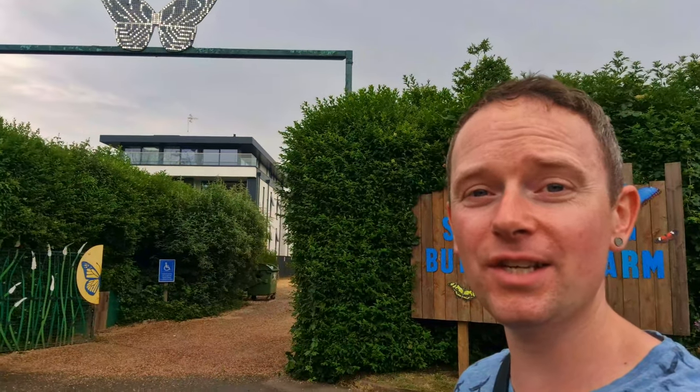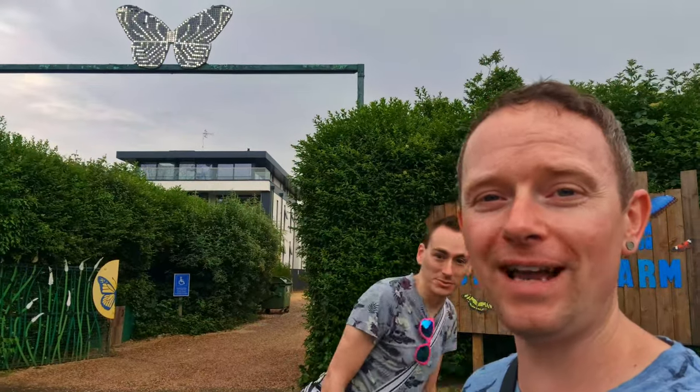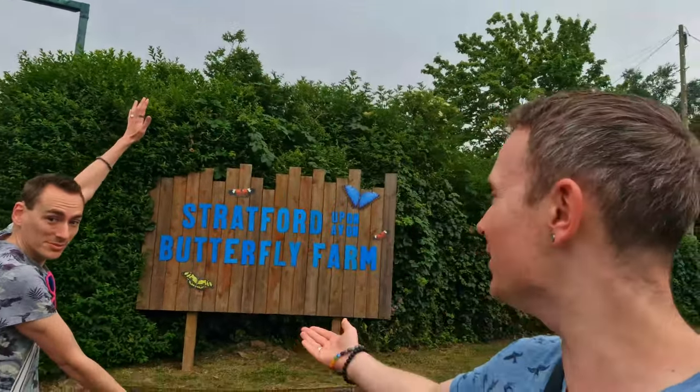Hello and welcome to Adam and Craig Do Stuff, where today we're doing the UK's largest tropical butterfly paradise, the Stratford Butterfly Farm.